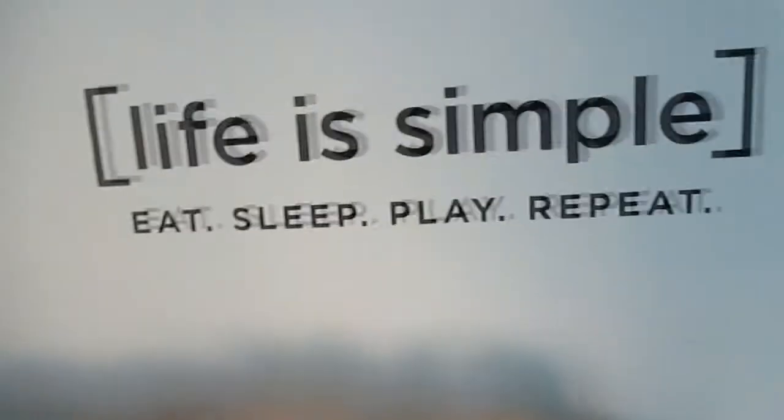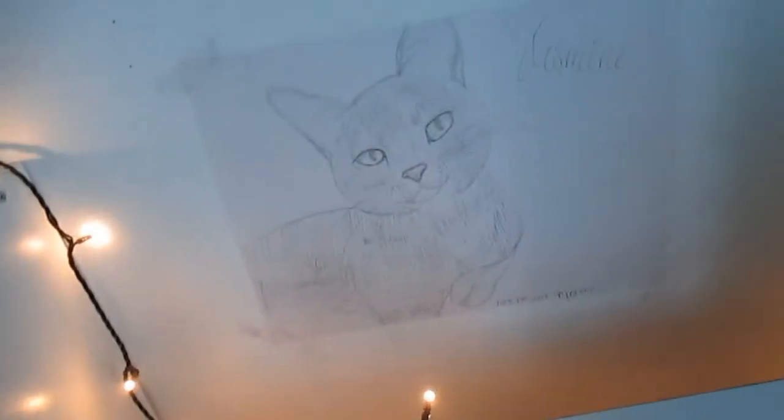Up above it says 'life is simple, eat sleep play repeat.' Over here I have my desk, which is kind of messy because I got Tim Hortons this morning, so I have coffee here and a donut in there. I have this drawing that I made of my cat. And I have a mirror up here — I don't know if I really want it there anymore, but I have it up there anyway.